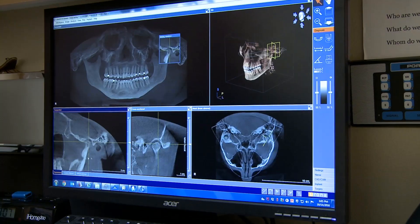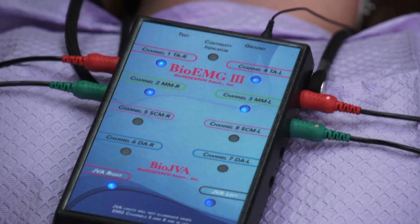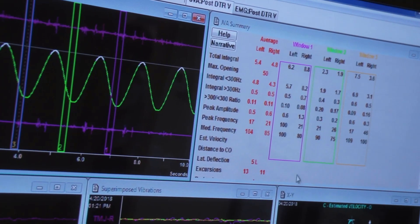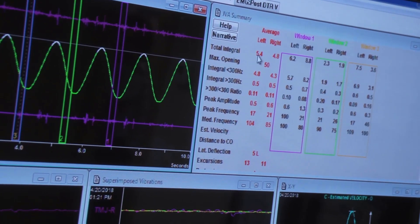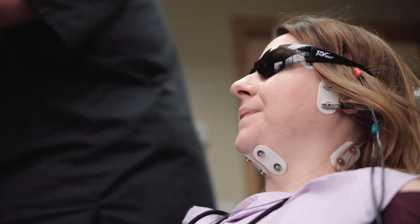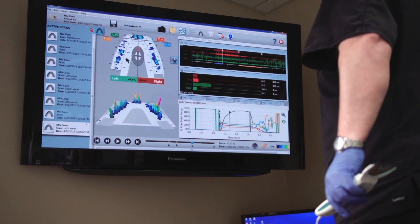I've seen how patients have recovered after this treatment. We're going to be using T-Scan and Bio-EMG in tandem with each other. T-Scan is going to tell you where the interferences are and to what extent those are a problem — bite force and bite timing. The EMGs are going to tell you what the muscles are doing in real time, and that'll tell you when a physiologic response has occurred based on the adjustments that you've made.